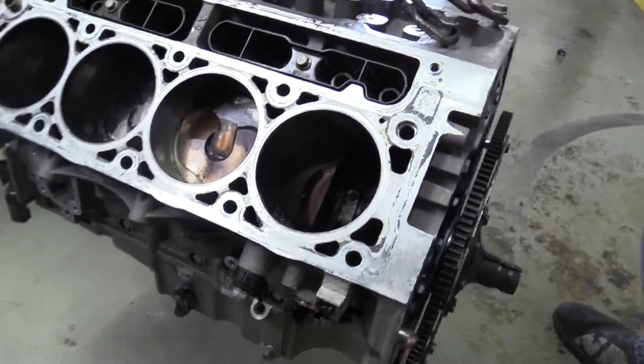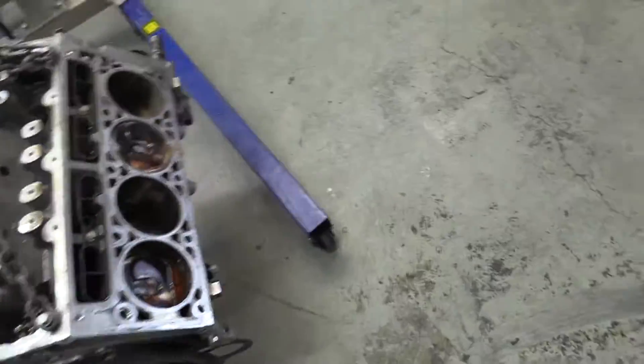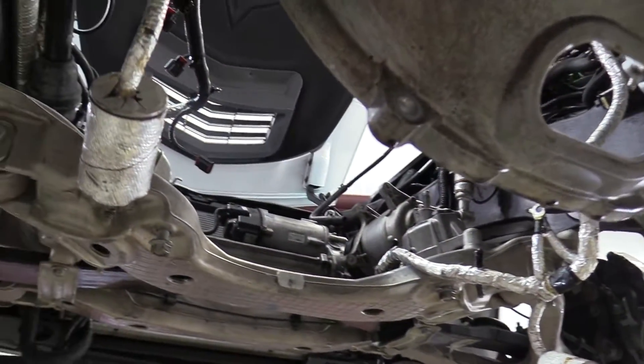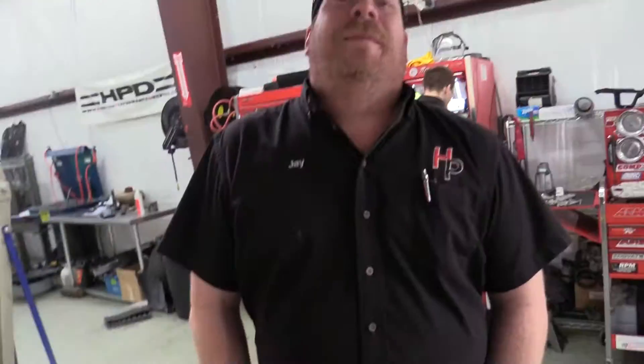That looks like a door, not a window. Anyway, we have our buddies over at LME building a new short block for it. We'll get that back together and get this thing on the track near you soon. Awesome — thanks, Jay!